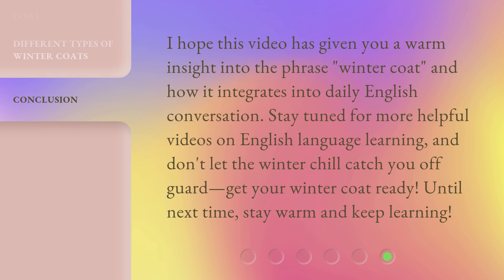I hope this video has given you a warm insight into the phrase 'winter coat' and how it integrates into daily English conversation. Stay tuned for more helpful videos on English language learning, and don't let the winter chill catch you off guard — get your winter coat ready. Until next time, stay warm and keep learning.